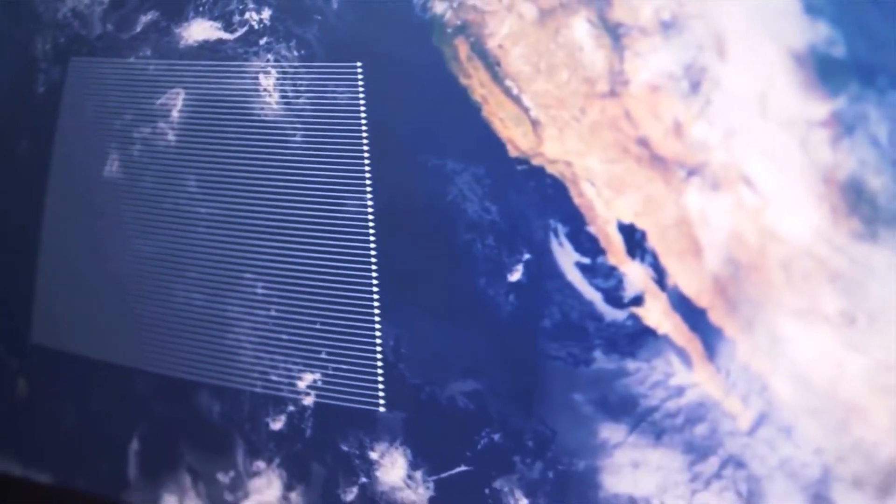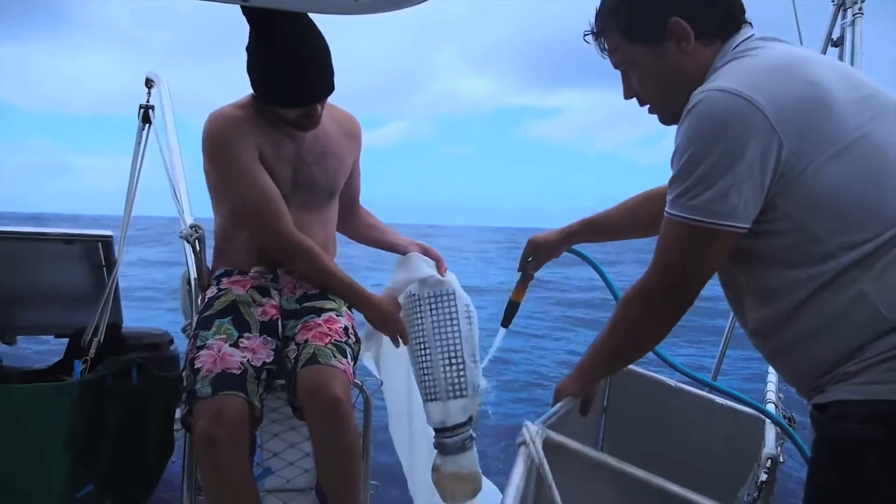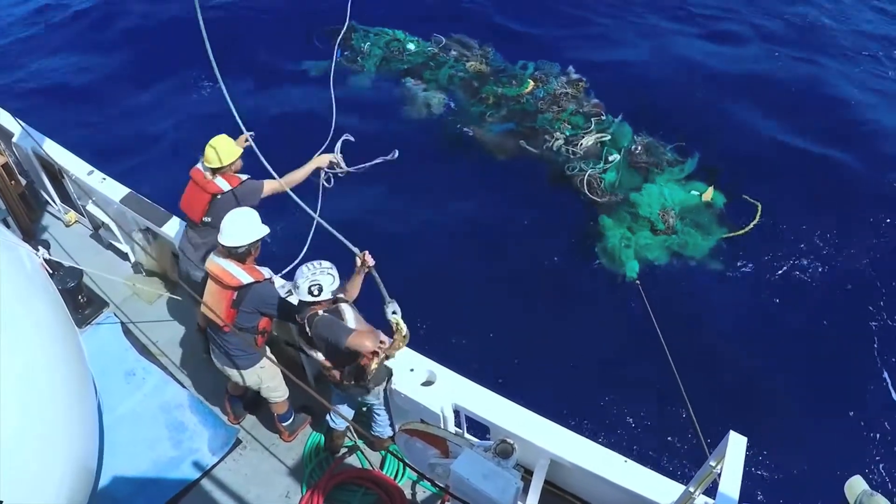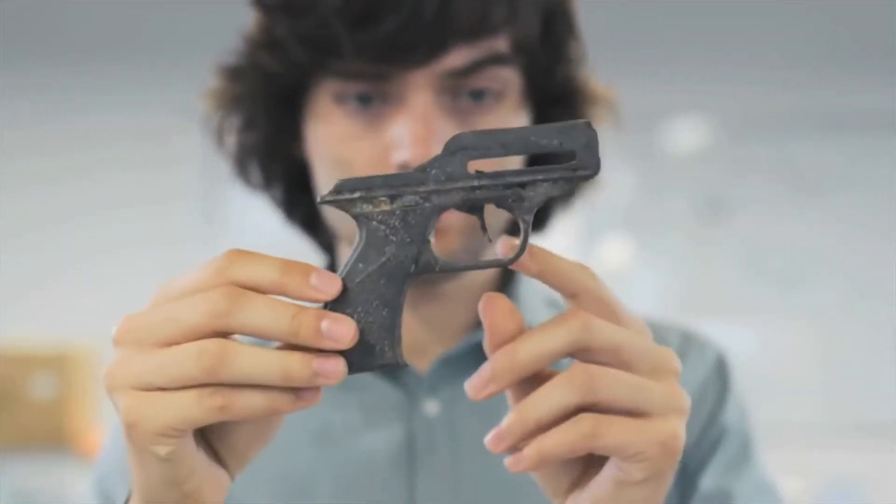The study was carried out by six universities and others. It found 1.8 trillion pieces of plastic of every size currently afloat in the garbage gyre. The trash weighs about 80,000 metric tons.